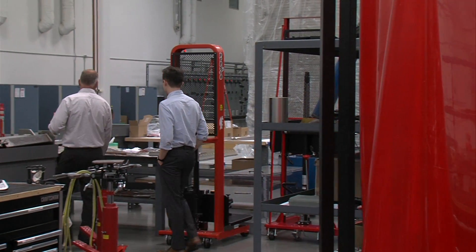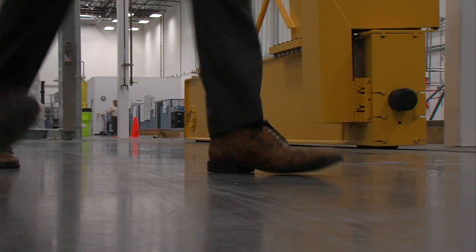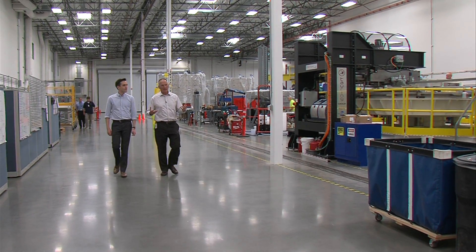He took his first job in the field fresh out of undergrad. Almost 22 years he's been working in fusion. In his line of work, fusion is a kind of holy grail.